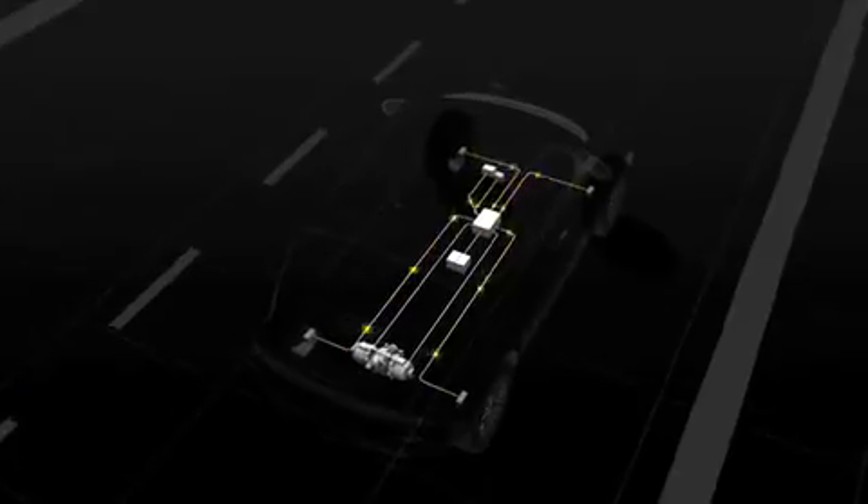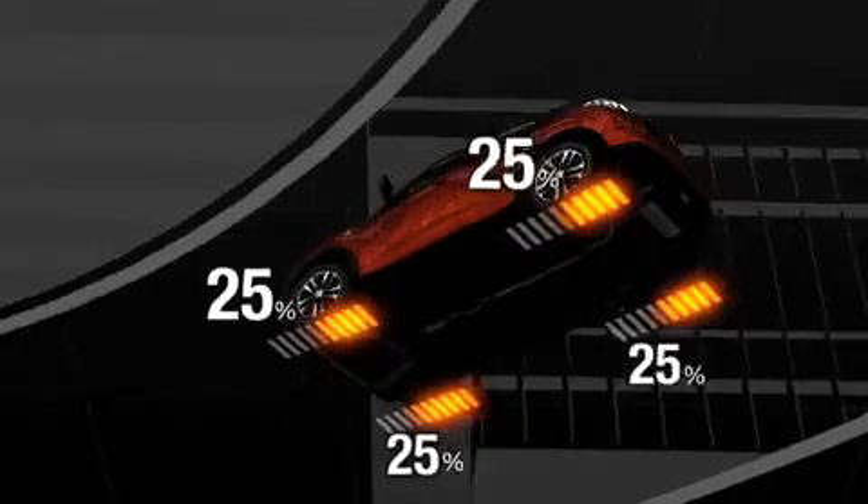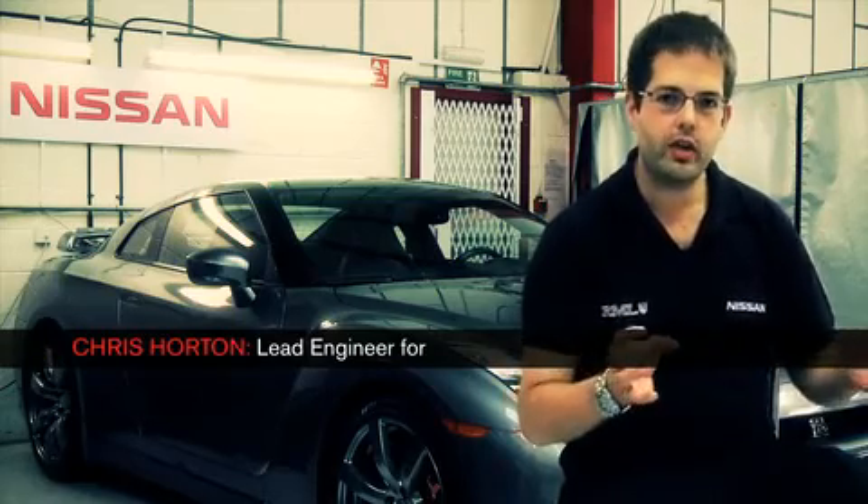There are three areas of key technologies that we'll be utilising in the Duke-R. The first is the four-wheel drive system, which has the traction control and stability control, and most importantly the torque vectoring system. Torque vectoring is the way of controlling each wheel individually so that the car is both stable and maximises the performance available.